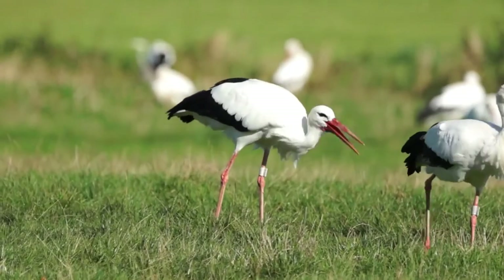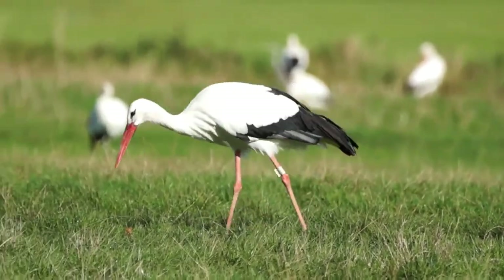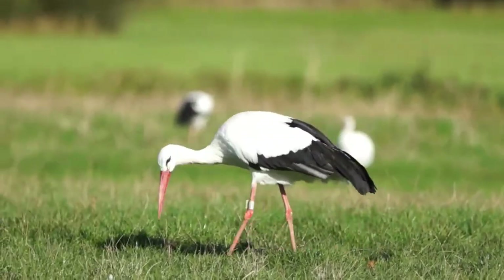The stork is one of the few silent birds. Apart from a hiss, the only sound it makes is by clattering and clicking its bill.